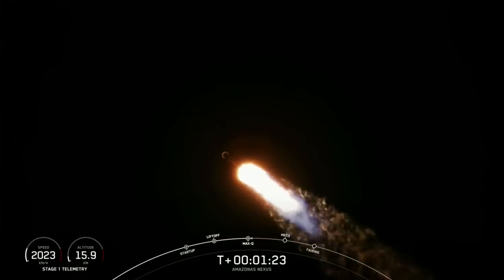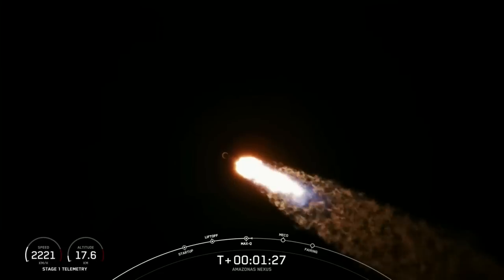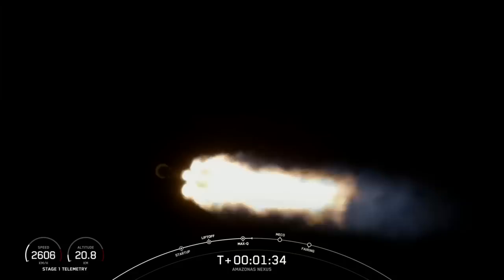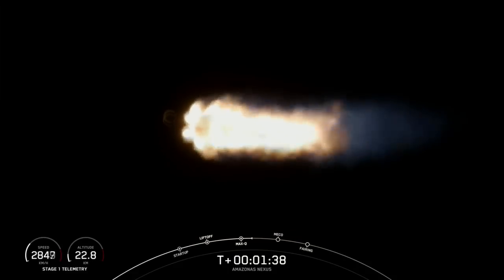The next major milestone will be coming up at around the T plus 2 minute and 30 mark. That'll be main engine cutoff, followed by stage separation, and then second engine start number one — MVAC engine start.